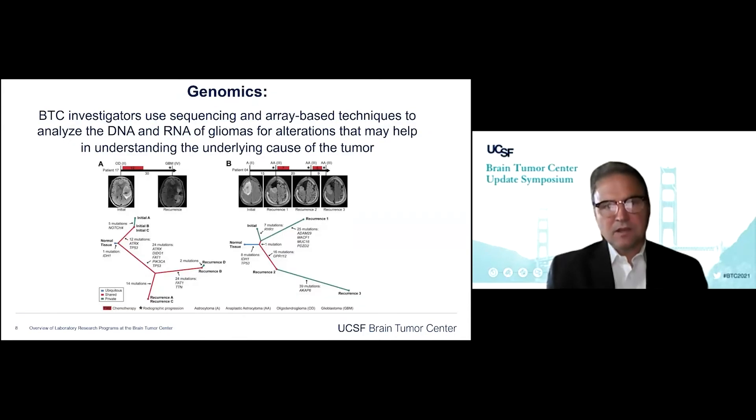In terms of genomics, we have a group of investigators that use sequencing and array-based techniques to analyze the nucleic acid DNA and RNA of gliomas for alterations that may help understand the underlying cause of the disease. This is an example from Joe Costello's lab, where with multiple samples from a given tumor, you can trace how the tumor has developed and accumulated mutations over time, learning something about its history that might be important in treatment.